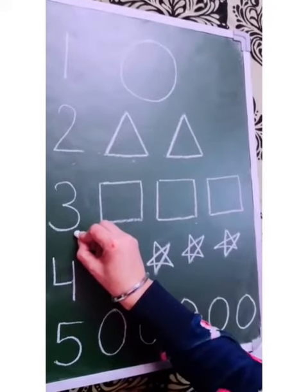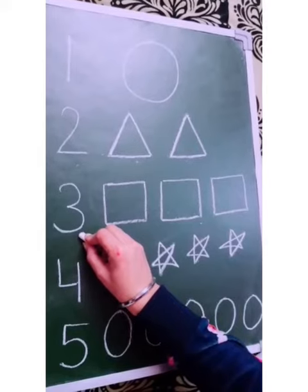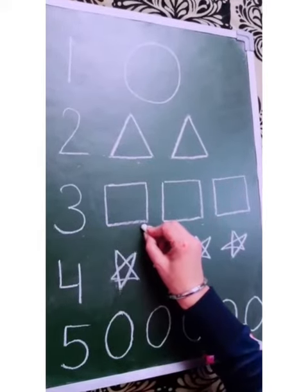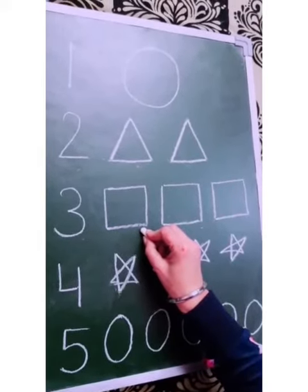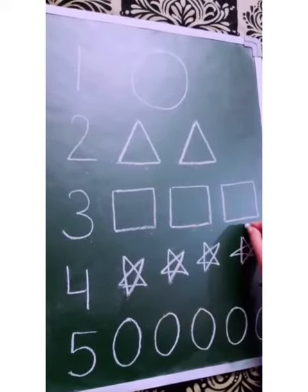This is number 3. Now, which shape is this? This is a square shape. Let's count how many squares ma'am have drawn. 1, 2, 3. 3 squares.